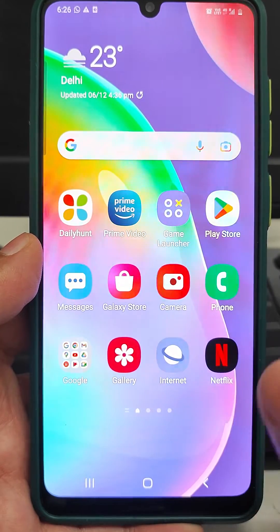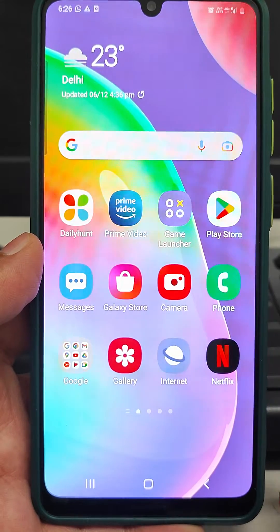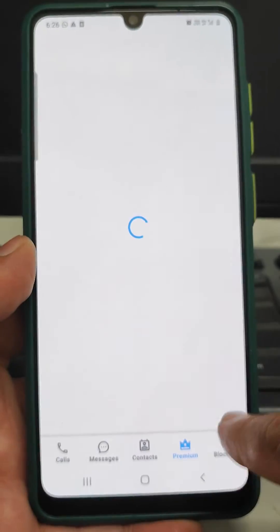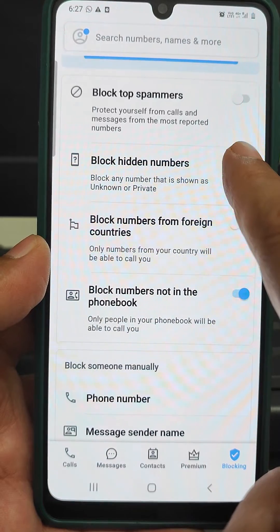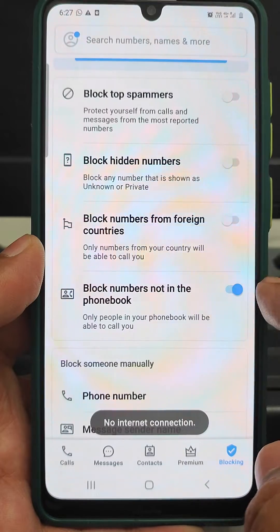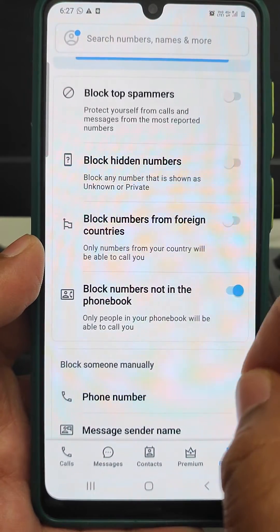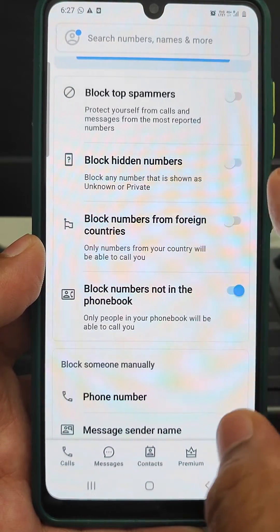In that case, check if there is any call blocking or call tracing app installed on that phone. For example, in India, Truecaller is there. In Truecaller, under the blocking tab, 'Block Hidden Numbers' is turned on. We should tap it off, because WhatsApp is confusing that number as a hidden number, but that number is actually in our contacts.